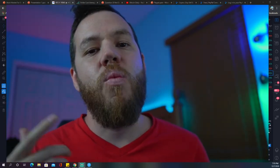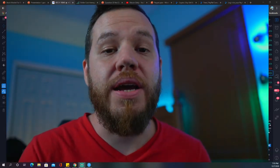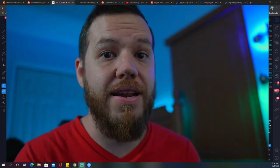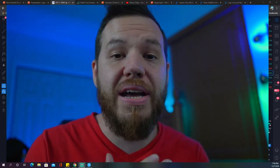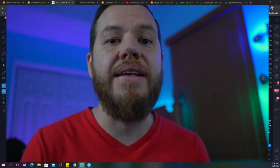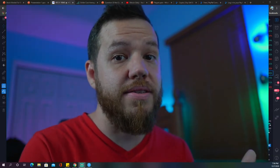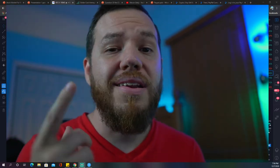Welcome back to another Bitcoin daily video. Today we have three things for you: number one, a recap from Friday's trade setups we gave you for free; number two, a full market analysis on Bitcoin and other coins we follow; and number three, new trade setups for this week. So if you missed last week's profits, don't worry, we've got new ones for you.